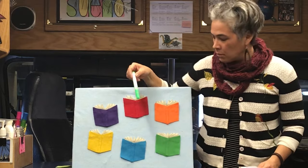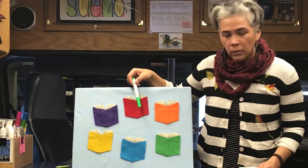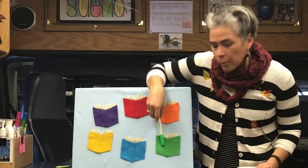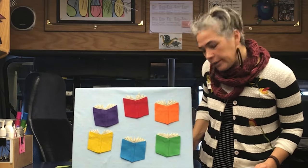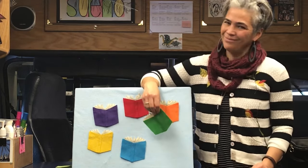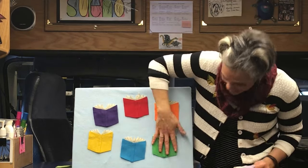Red? No. You're right, you guys — it is green! Wiggle Worm, are you reading the green book? Not this time. Let's keep looking.